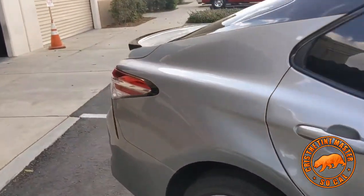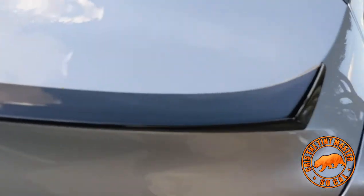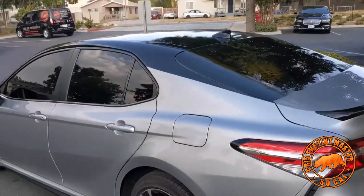Just look at the detail on this. If you guys need any vinyl wraps, roofs, or hoods, give us a call. Shop number is 909-570-9954. Let's just look at this from far away.